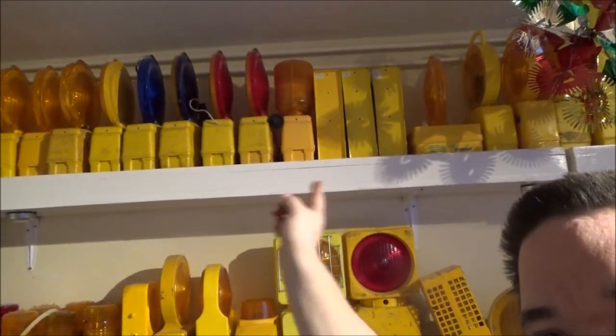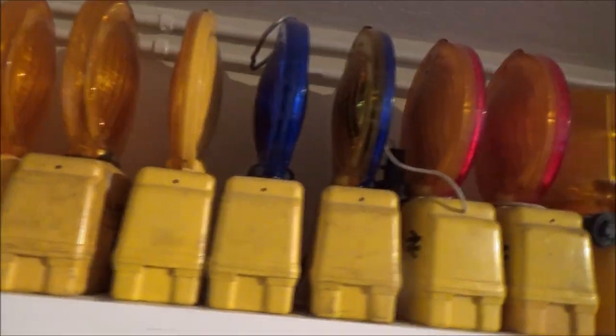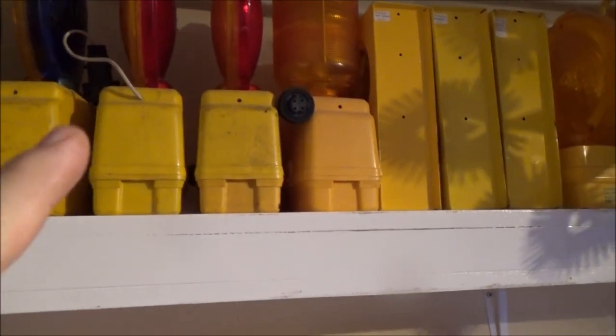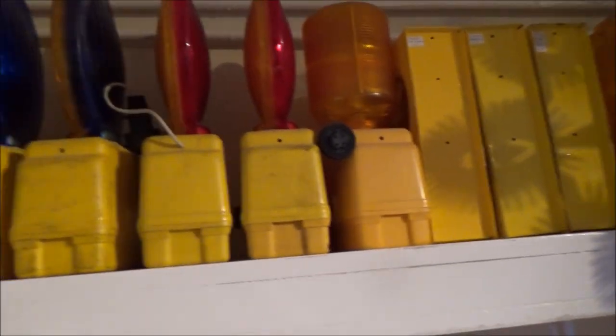They're all unusual, they all have different purposes and different designs for different situations. There's a huge variety of manufacturers and designs. Even though these ones at the top here all look the same, they do have different functions — we've got the blue-lensed one for the emergency services, complete with three cobwebs, and the blue and amber one, again ex-fire service. Amber and red for the railway.